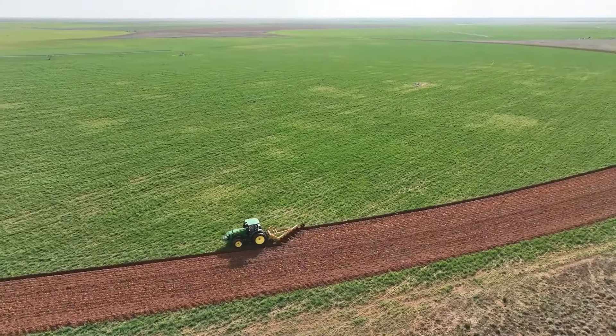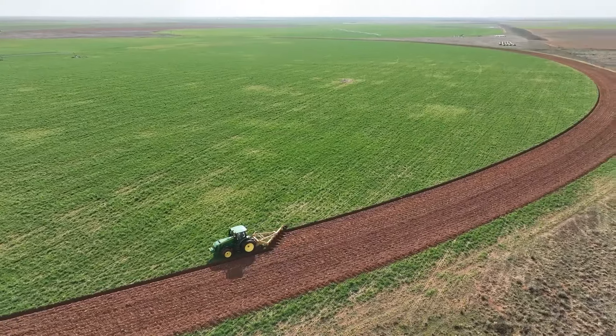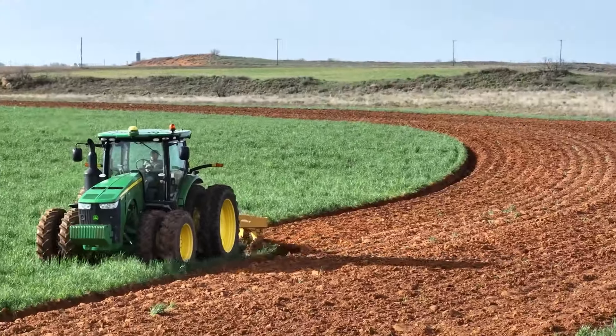Look how smooth and satisfying this plower is doing its job. Truly a mechanical masterpiece in farming.